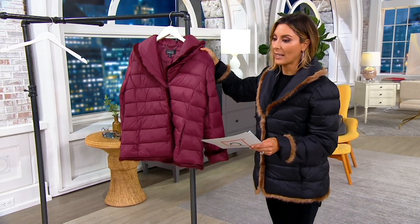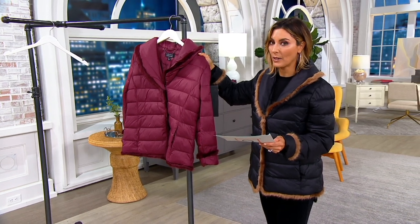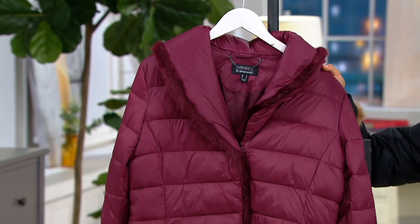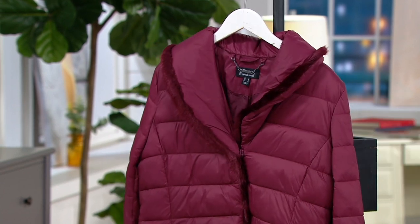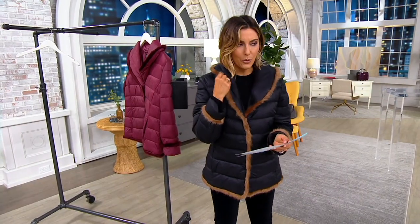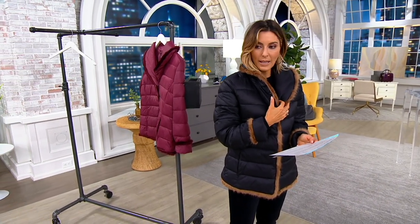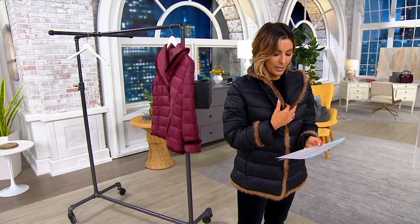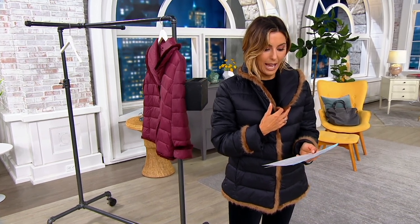This is what Jackie has on — this is the wine. More tonal than the one I'm wearing. There's about 700 to go around in the wine. If you want the one I'm wearing, it's your black choice, but it has this beautiful dark cocoa color in the faux mink, and there's only about 1,600 to go around in black.